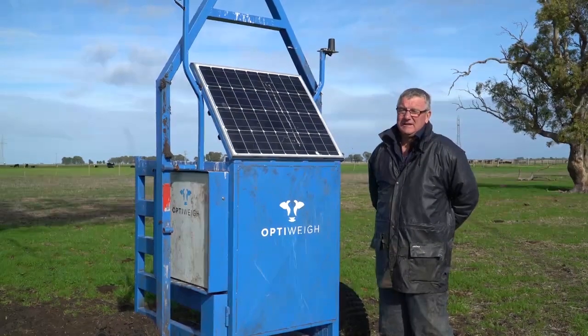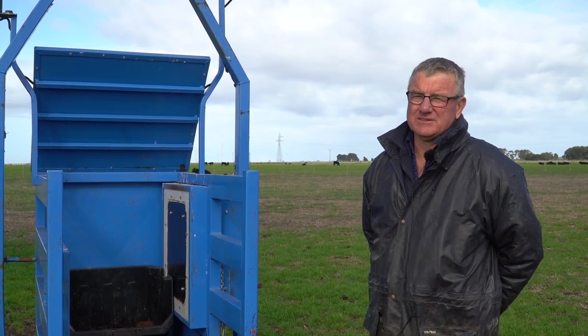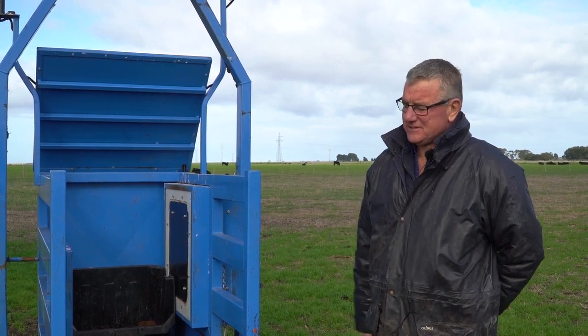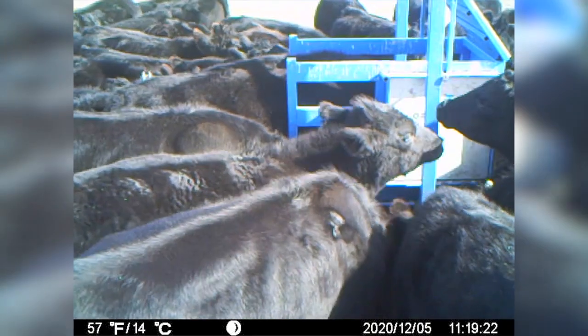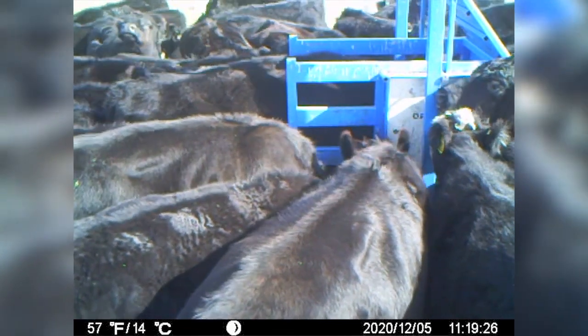We've used the OptiWay across our farm enterprises here at Strewn, so we haven't had to worry too much about biosecurity from mob to mob. But as you can see, it's a waterproof machine, very easy to wash down and hose off with disinfectant if you're going between farms or have a biosecurity issue you want to address.